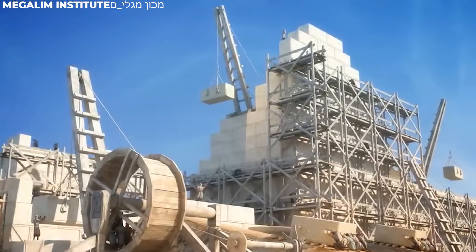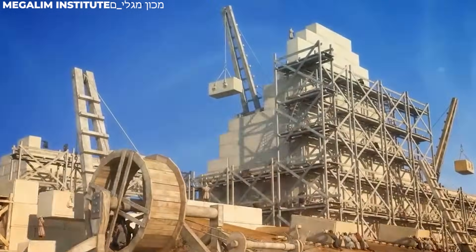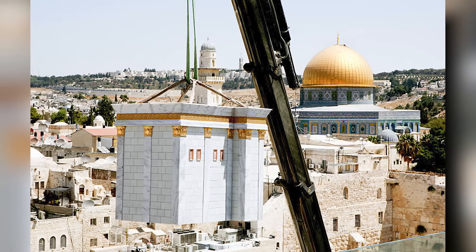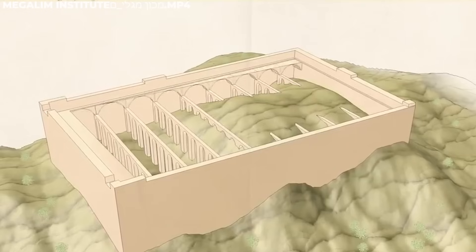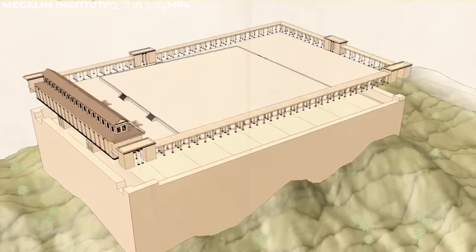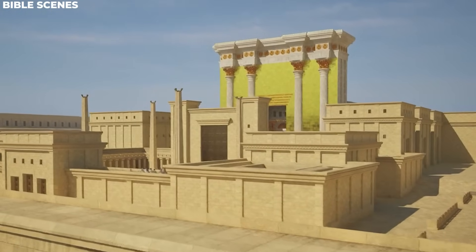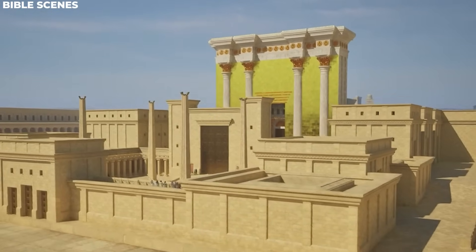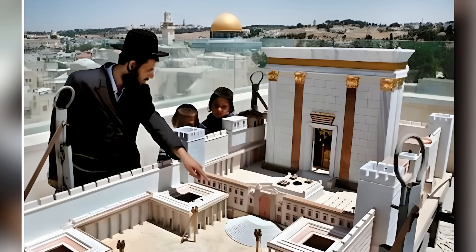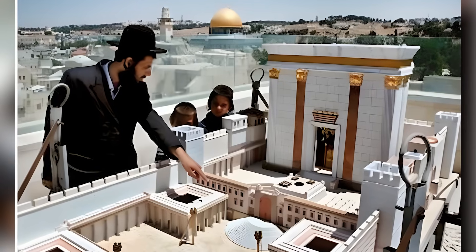Be prepared for some groundbreaking news set to shake things up in Jerusalem. We're talking about the highly anticipated construction of the Third Temple, and we've got the inside scoop on exactly where it's going to be built. We've also got the latest blueprint that reveals how this magnificent structure is going to look. Let's dive in to know all the prophesied details. Did you know that plans for the Third Temple in Jerusalem have already been created?